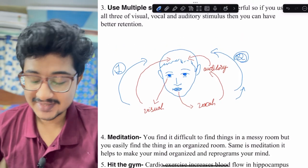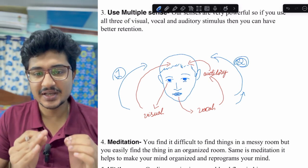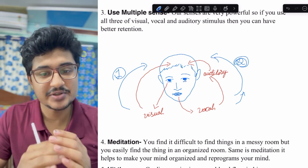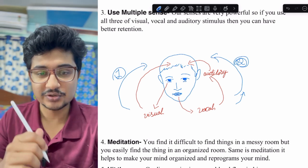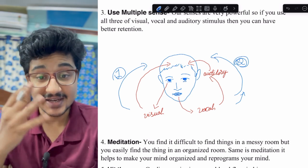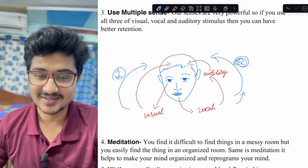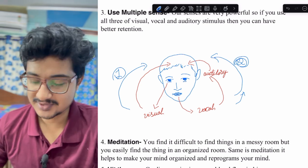The next point is meditation. Think of it this way: if your room is disorganized, finding a pen when you need it is difficult, but if your room is organized with pens in a pen stand, finding one is easy. Meditation does the same for your mind — it organizes it so you can easily recollect things. Research has shown that meditation improves both concentration and memory power.